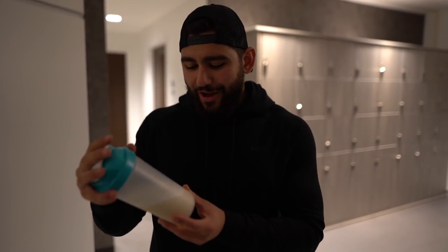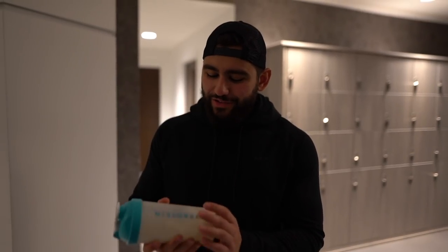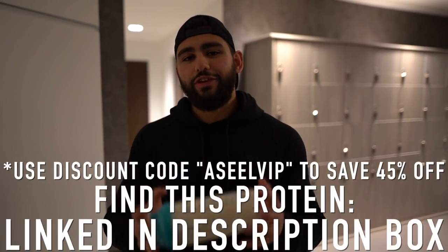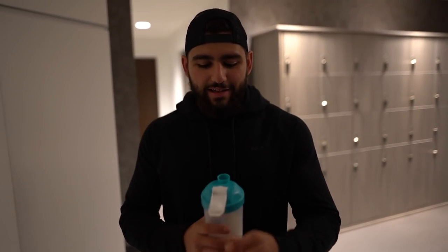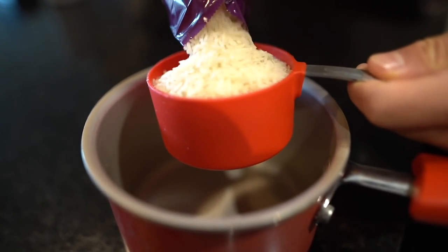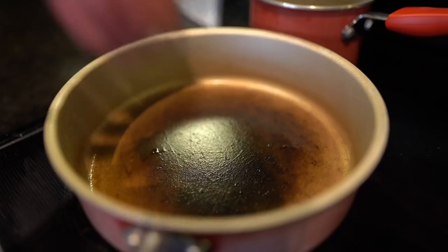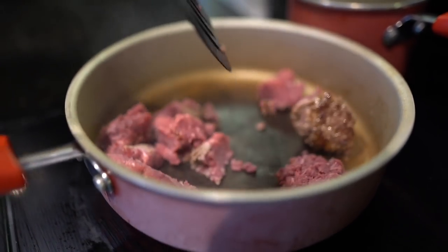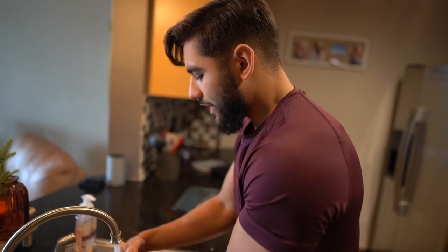Wow, that is really good — that might actually be my new favorite flavor. I feel like this is going to sell out just like salted caramel. If you want to try it, I'll link it in the description below — use code 'seal VIP' at checkout to save 45% off.